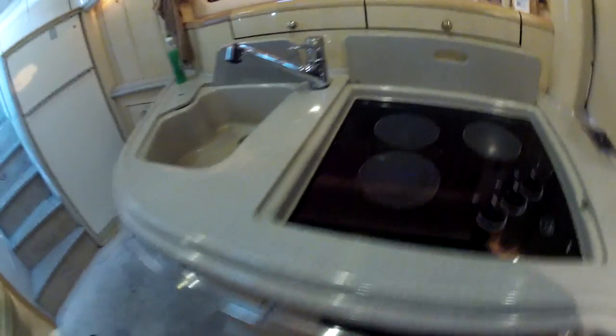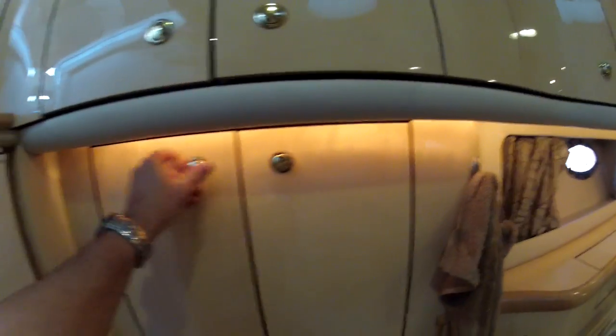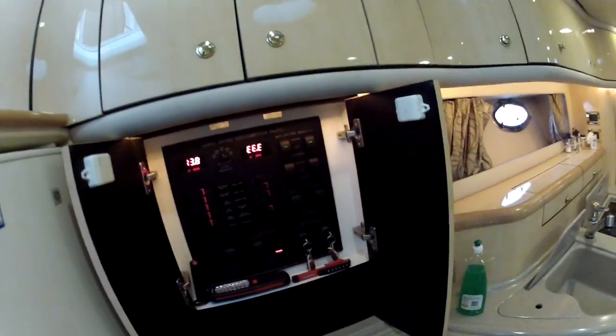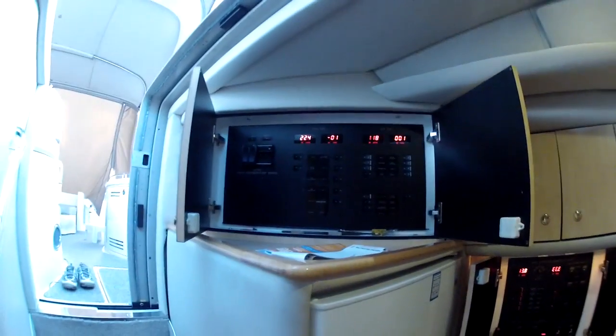Here is the garbage compactor — I'm having a problem fixing it right now. Nothing ever works all the time on these things. Under here I keep booze and that sort of stuff. Up in there is glasses. Here are your control panels — this is where you would turn everything off and on from, all your different systems. These are the two master controls, showing voltage coming in and all that.